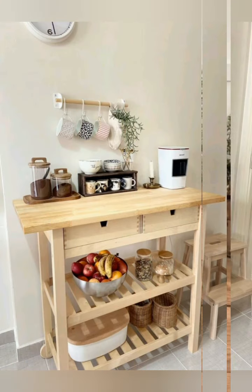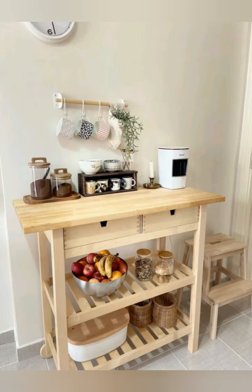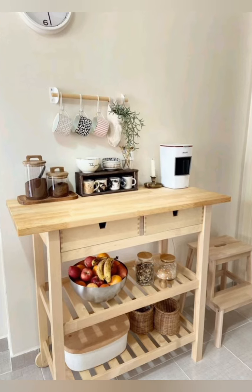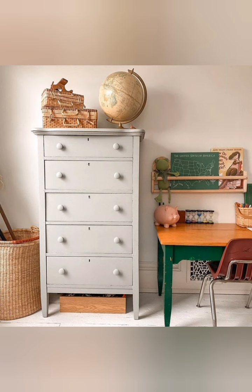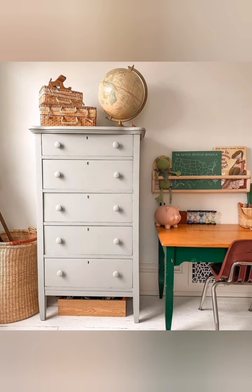Incorporate a potting station. If you have outdoor space, add a small potting bench or station for potted plants. Use window boxes, terracotta pots, and a wooden fence to create a charming garden-like feel.